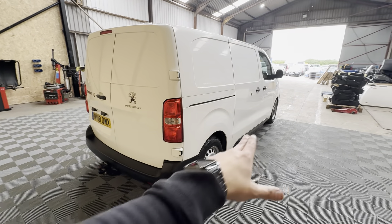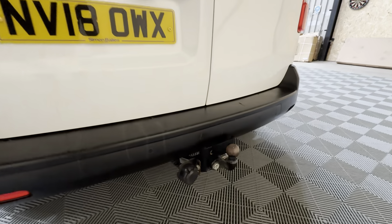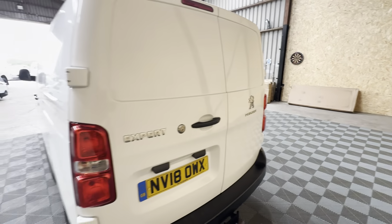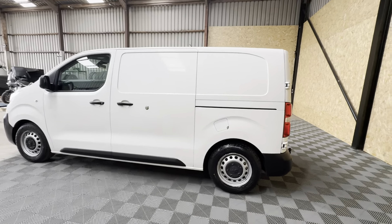You've got twin sliding doors on this model as well — one each side. Coming around to the rear, it does benefit from having reverse parking sensors, a full tow bar with electrics, and again you've got the slam locks on the rear door there too — the second of the twin sliding doors.